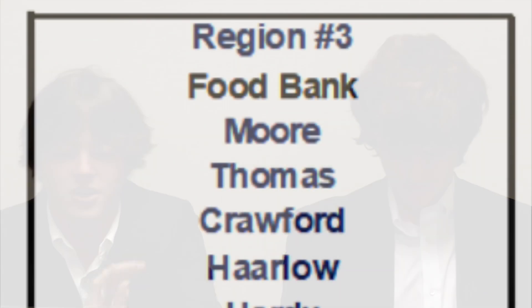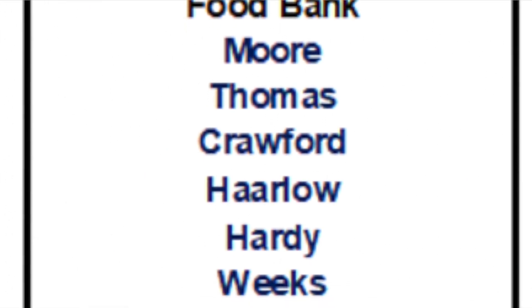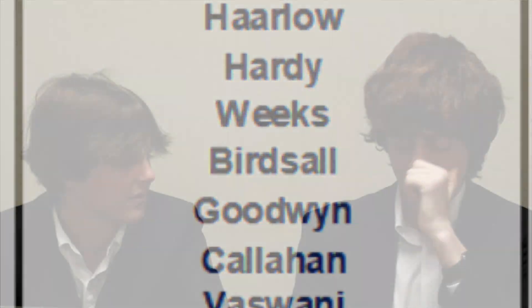In Region 3, competing on behalf of the Food Bank, we have Moore, Thomas, Crawford, Harlow, Hardy, Weeks, Birdsall, Goodwin, Callahan, and Viswani.